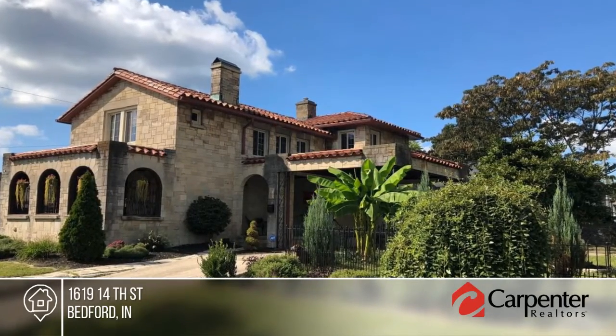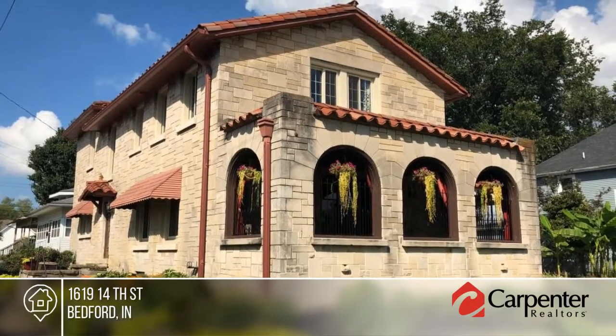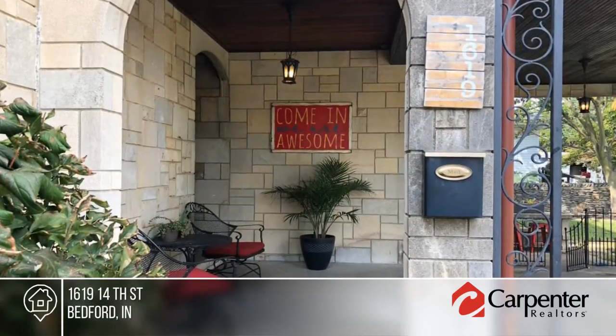Don't miss this one-of-a-kind opportunity in the highly desirable Historic District. The beautifully crafted Spanish home has been featured in multiple publications and home tours.